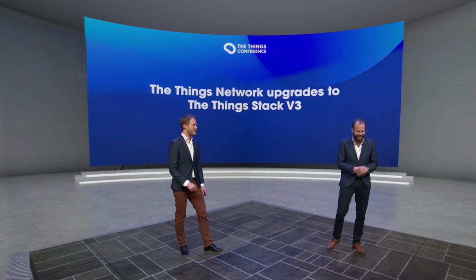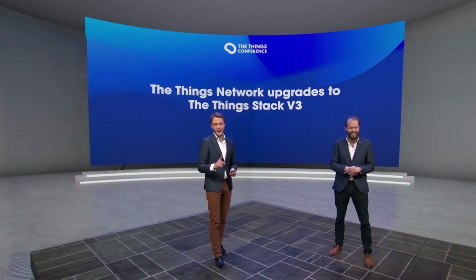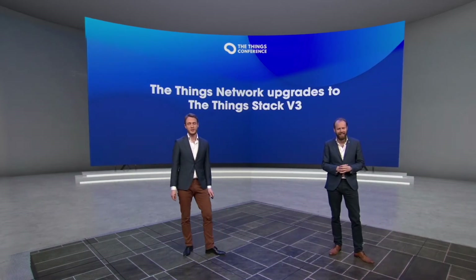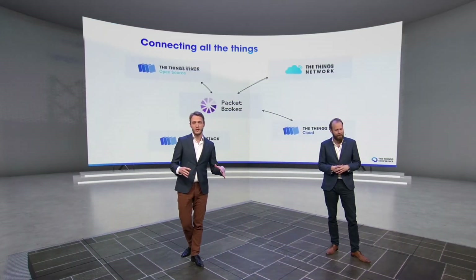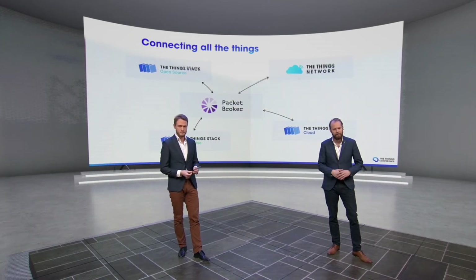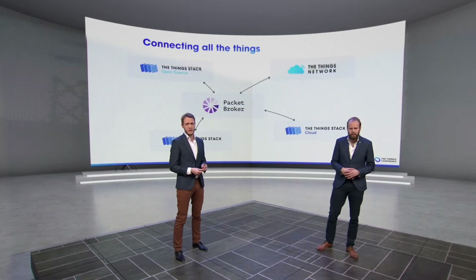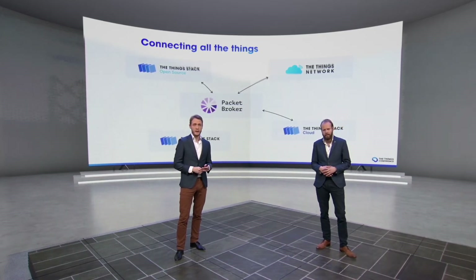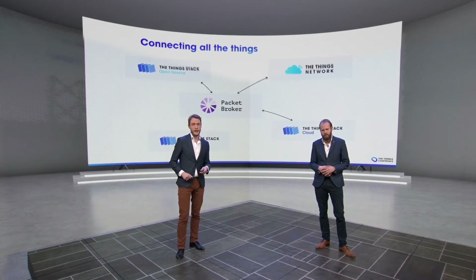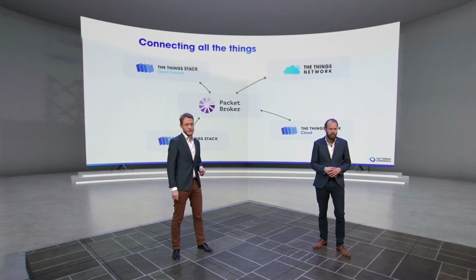That's a great question. The ThingsNetwork is just running a really good version. But we are now finally upgrading the ThingsNetwork to V3. I showed this slide before — the overview with the different instances of the Things Stack. You can already see the ThingsNetwork there in the top right. That is the ThingsNetwork connected to Packet Broker, and we are now upgrading it to the Things Stack. With Packet Broker, you can exchange traffic with other network instances.